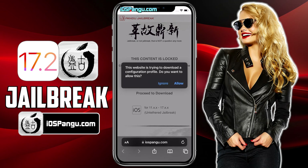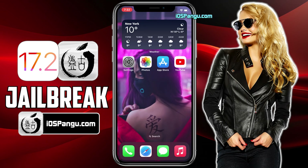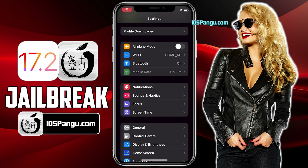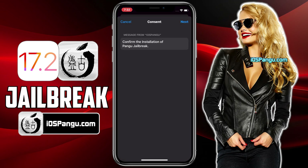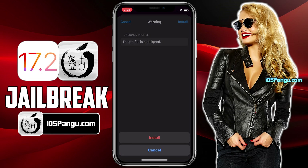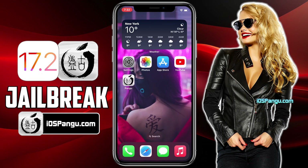The website will then ask you to install the Pangu configuration profile. Click on the allow button, then go to the home page. Now open up your iPhone settings. You should see an option named 'profile downloaded' here on top. Choose this option and then click on the install button. Enter your passcode if required, then click on next and choose install again. Click on done to close this window. The Pangu configuration profile has been installed and you should see the Pangu app right here.